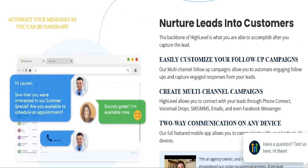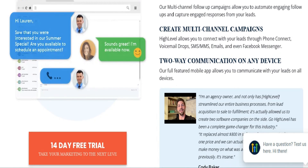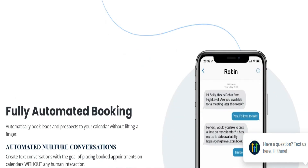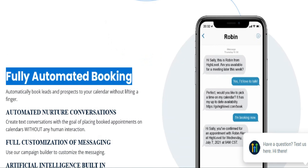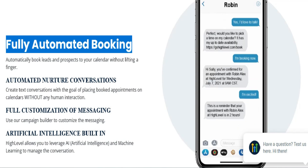Why choose HighLevel? HighLevel reduces monthly software costs, simplifies onboarding, and minimizes the number of apps needed. Its standout feature is the ability to copy and paste your entire marketing stack for each new client, streamlining the setup process.